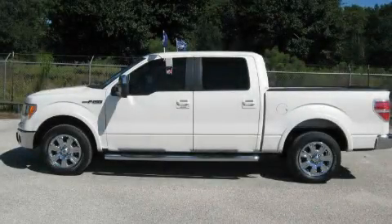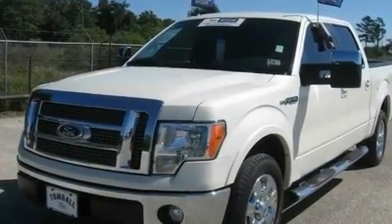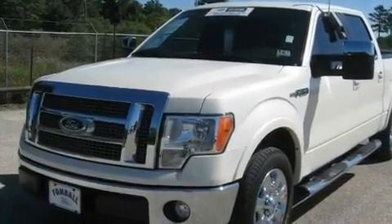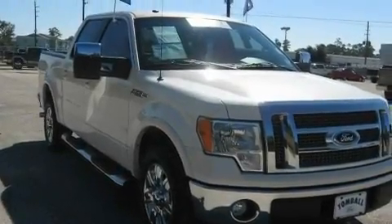This is a 2009 Ford F-150. Whether hauling, commuting, or towing, this truck is the right one for you. It features a 5.4-liter, eight-cylinder engine and an automatic transmission.